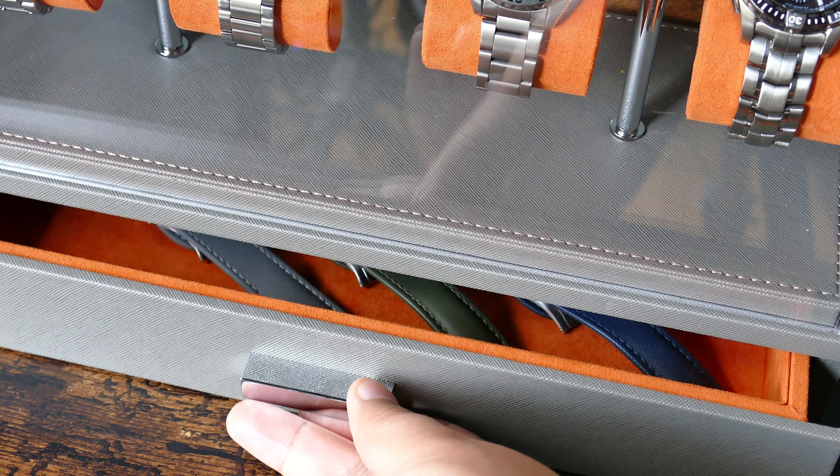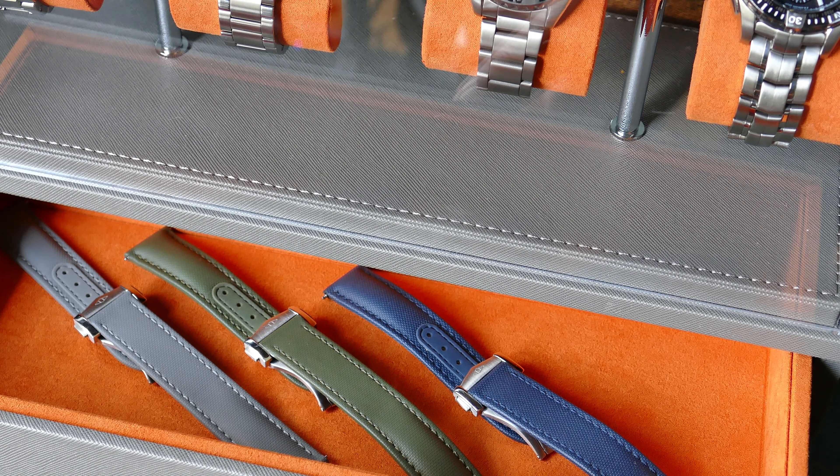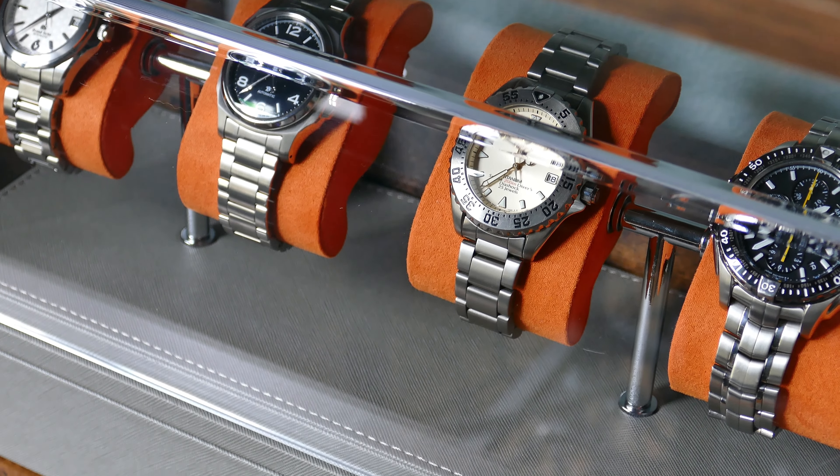You can even put some tools down in that drawer — whether it be straps, tools, extra bits, or even extra watches. The nice thing is you're going to be able to have all of those options with this particular display case.